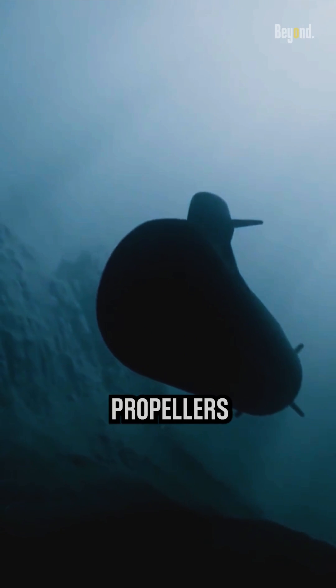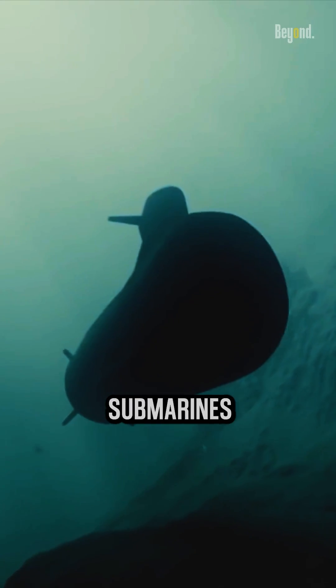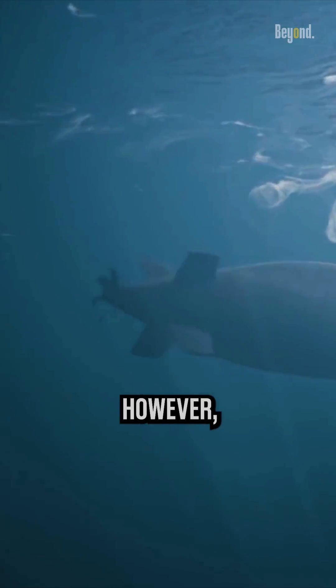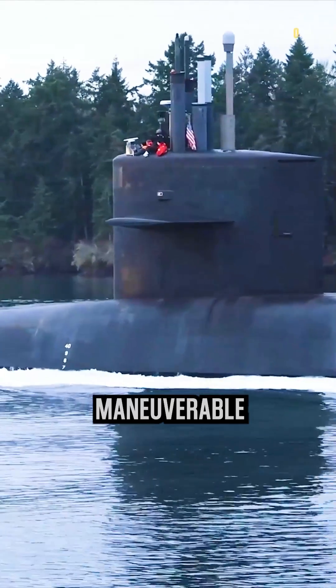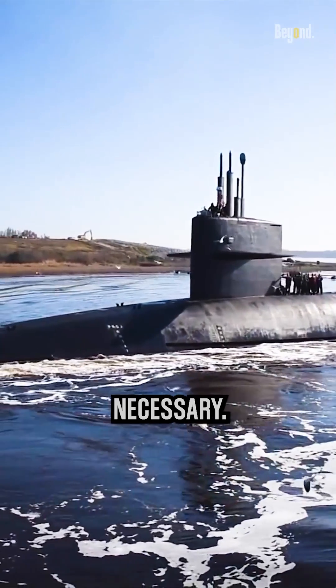All modern submarines have propellers that can be reversed to create thrust in the opposite direction. This allows submarines to maneuver in tight spaces and to back away from obstacles. However, submarines are not as maneuverable in reverse as they are when moving forward, so they typically only use reverse when necessary.